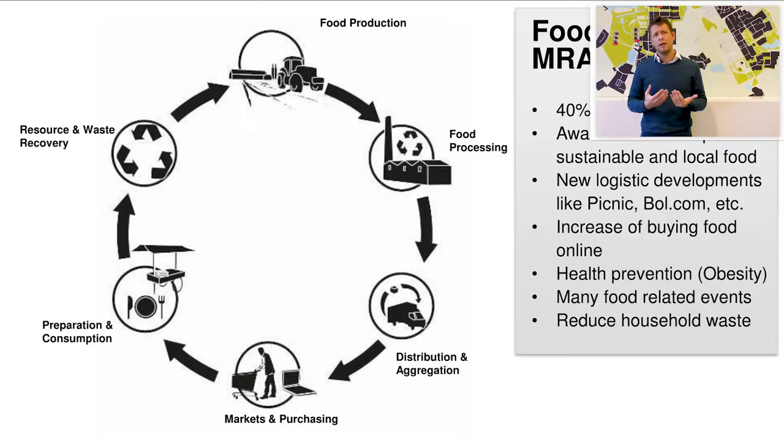If you look at the food policy of Amsterdam, there are three components the city is really focusing on. Food health is a very important issue — obesity is a very important theme, especially in the west of Amsterdam, so quality of food is very important. Another thing is the valorization of food waste. About 30% of all household waste is food-related, and at the moment most of this household waste is going to the incinerator and being burnt. We want to prevent that.